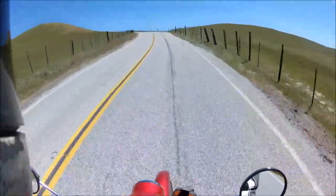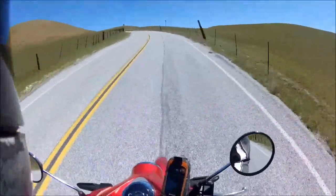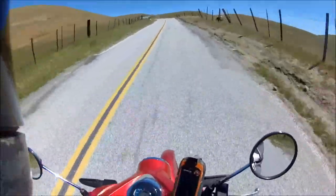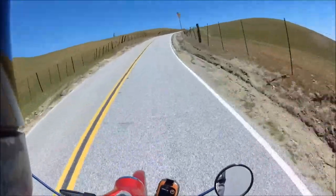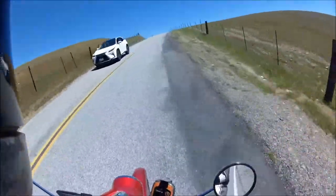Yeah, this is the steep part of Sierra Hill. We're doing about 35 going up this section in third gear, wide open throttle — that's all she's got, man. This thing could use a little more guts. It's a little gutless, I'll tell you that. I'm confident to say that probably my dirt bike, my KLX, is faster than this.